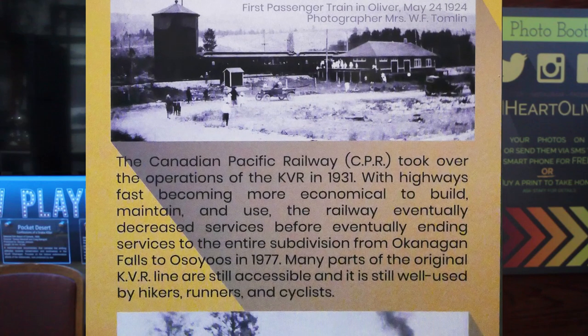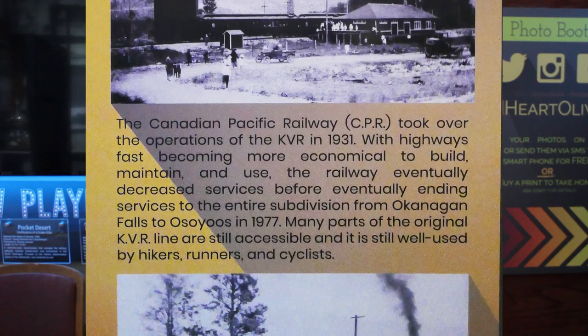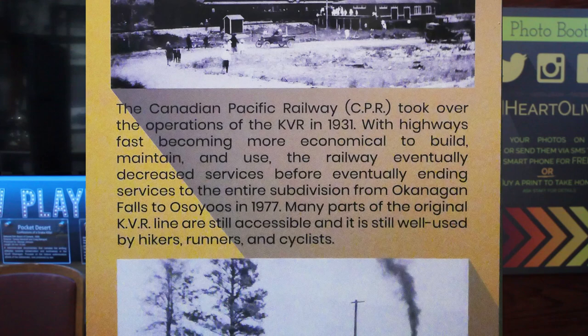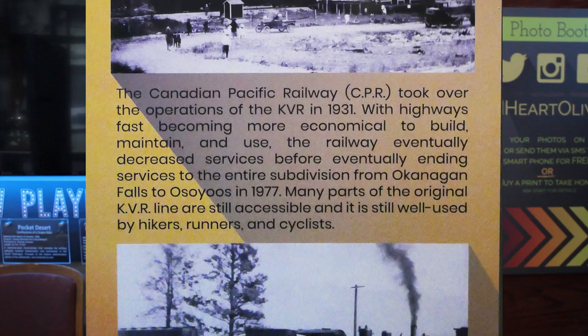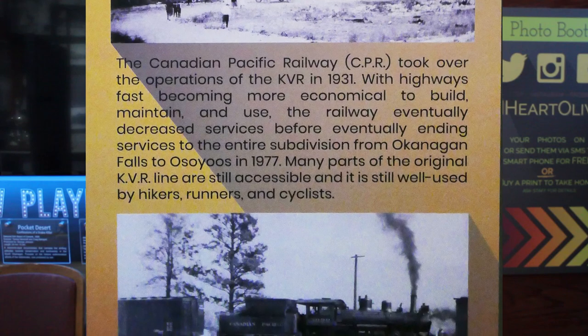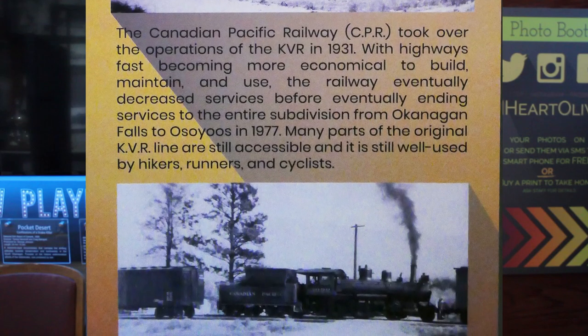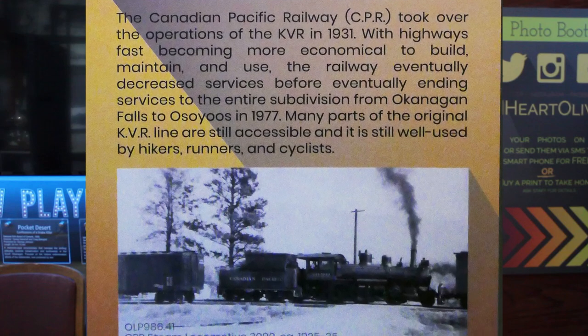With highways becoming more economical to build, maintain, and use, the railway began decreasing services before eventually ending them to the entire subdivision of Okanagan Falls to Osoyoos in 1977. Many parts of the original KVR line are still accessible and are well used by hikers, runners, and cyclists.